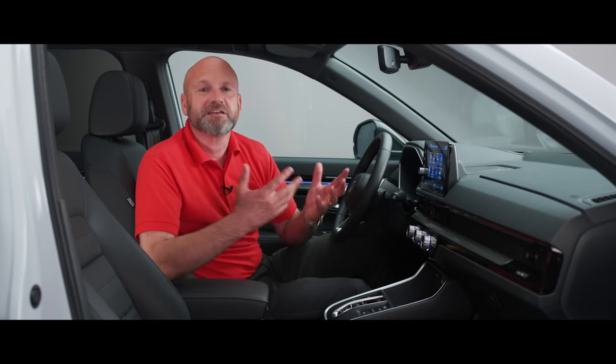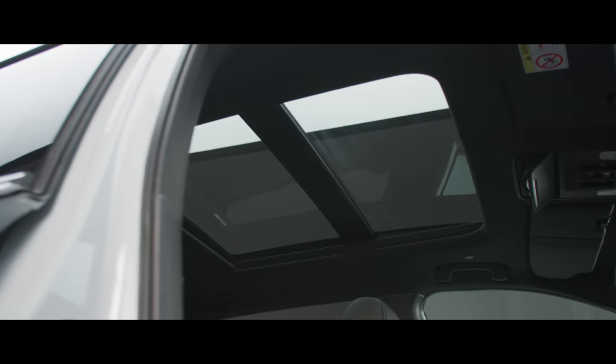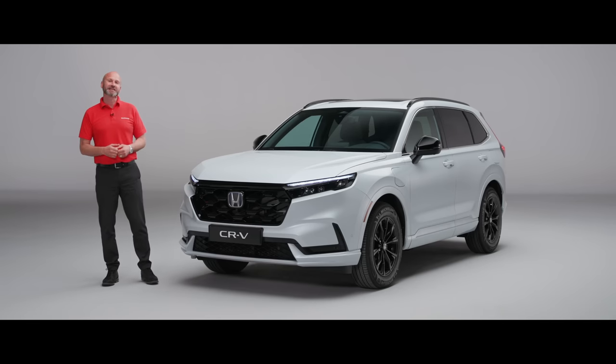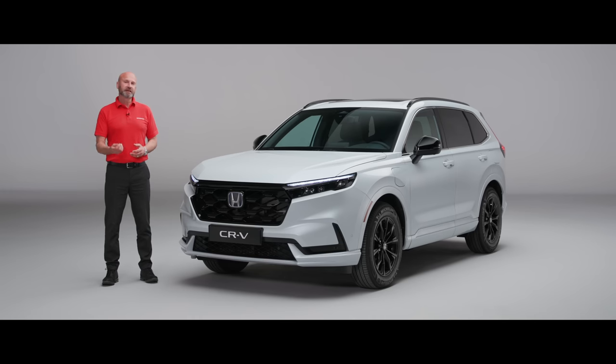It's going to feel even bigger thanks to the amazing panoramic roof on all three grades. Thank you for joining me on that tour around the all-new CR-V. I hope you love this car as much as I do. If you'd like more information, please contact your local retailer, who will be delighted to help.